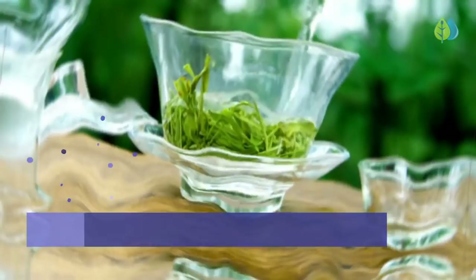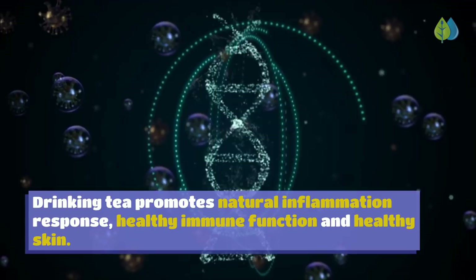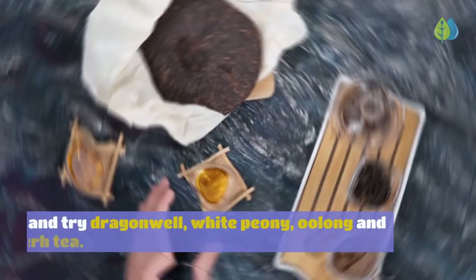Number 4: Green, Black and White Teas. Green, black and white teas are all high in antioxidants. Drinking tea promotes a natural inflammation response, healthy immune function, and healthy skin. It may also prevent inflammation-related health conditions like diabetes, heart disease, and even cancer. Drink two or more cups a day for best benefits. Go beyond earl grey and matcha, and try dragon well, white peony, oolong, and pu-erh tea.